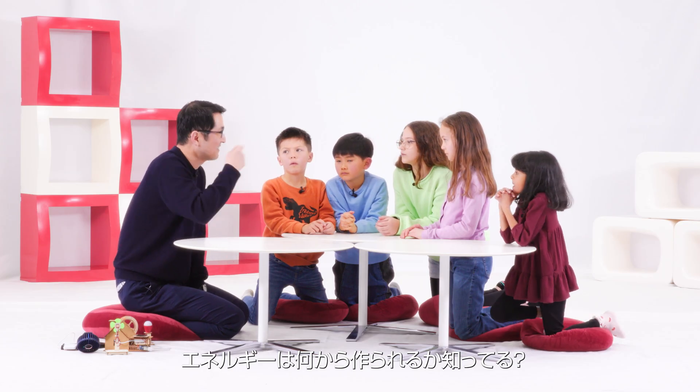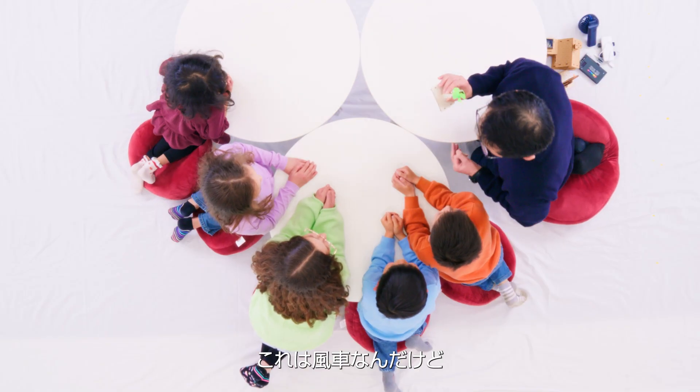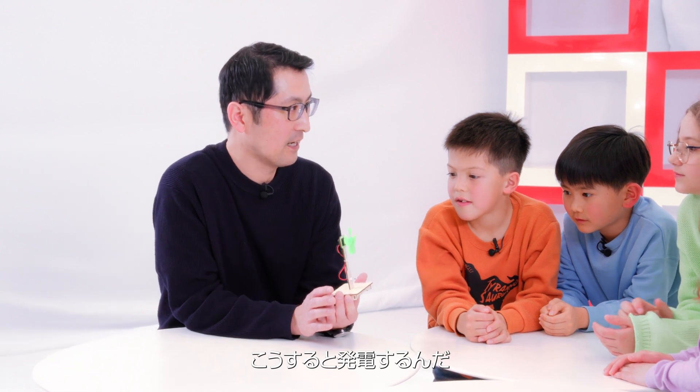How do you make energy? Water, wind. So this is a windmill. This is made electricity.